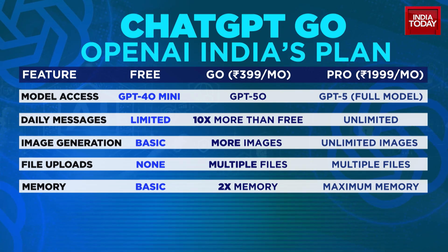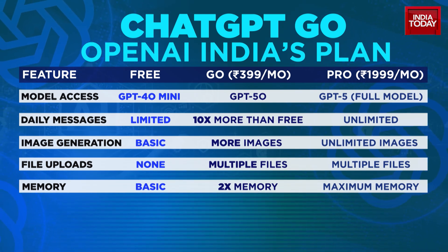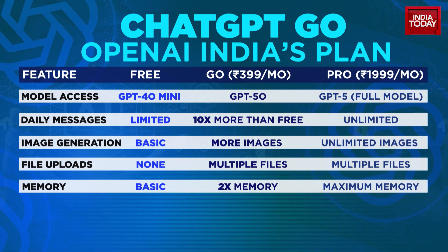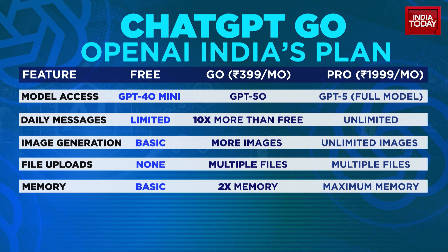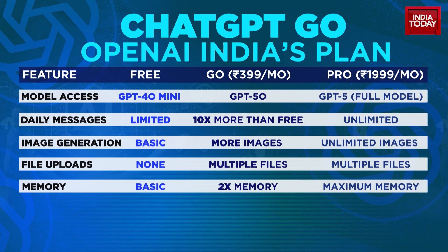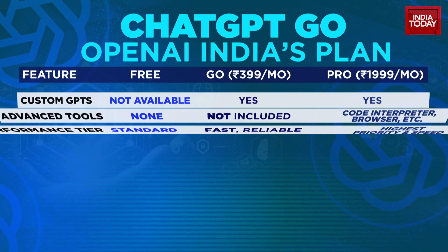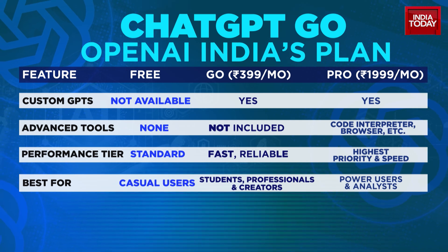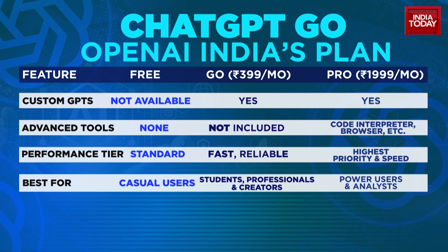The free plan gives users basic access to GPT-4o mini, with limited daily messages and no advanced features. It's enough to get a taste of ChatGPT, but not nearly enough for power users. With ChatGPT Go, users get 10 times more messages, the ability to generate more images, upload multiple files, and access double the memory. That means the chatbot remembers more of your past conversations, which is crucial for students, professionals, and creators who rely on context.